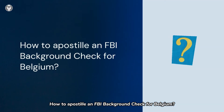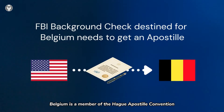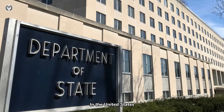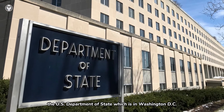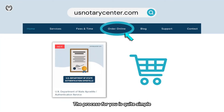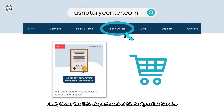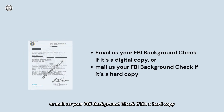How to Apostille an FBI Background Check for Belgium? Belgium is a member of the Hague Apostille Convention. An FBI Background Check destined for Belgium needs to get an Apostille first. In the United States, the Apostille of FBI Background Check can only be processed by the U.S. Department of State, which is in Washington, D.C. The process is quite simple. First, order the U.S. Department of State Apostille Service. Second, email us your FBI Background Check if it's a digital copy, or mail us your FBI Background Check if it's a hard copy.